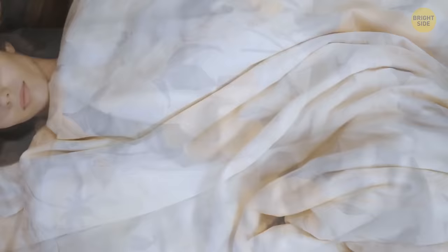Heavier natural fibers such as flannel or wool won't keep you cool either. Seek out bedding made from breathable materials like cotton or linen. These lighter natural fibers feel much cooler on your skin.